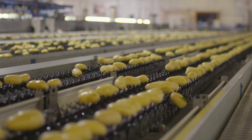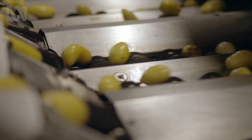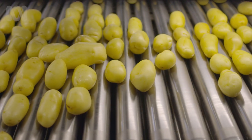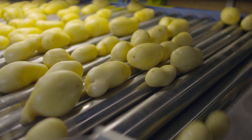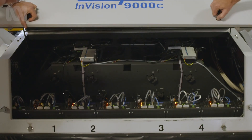About 200,000 spuds an hour dance their way through the washer, the coolers and rollers. Every bit of machinery is calibrated to be as gentle as possible, because any damage, however small, will be noticed.